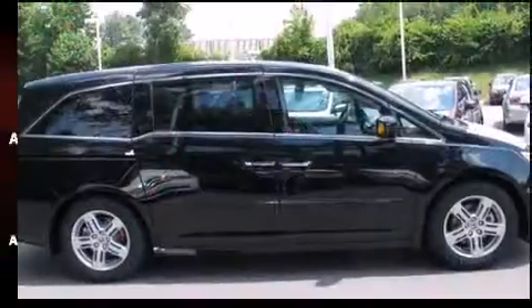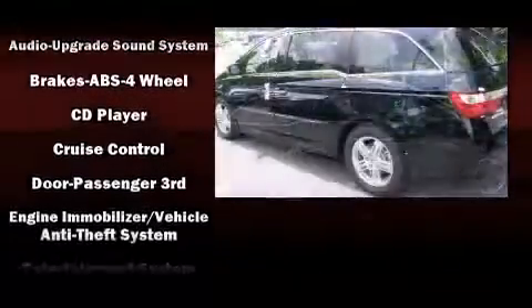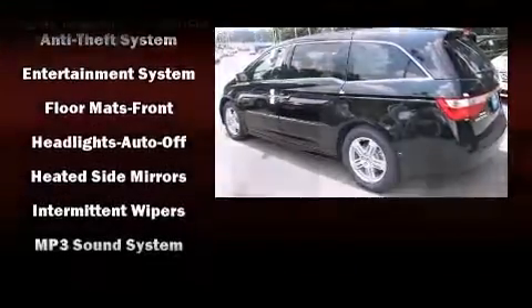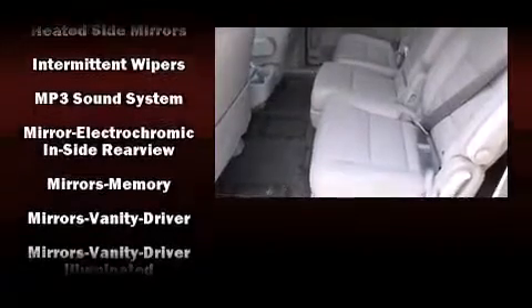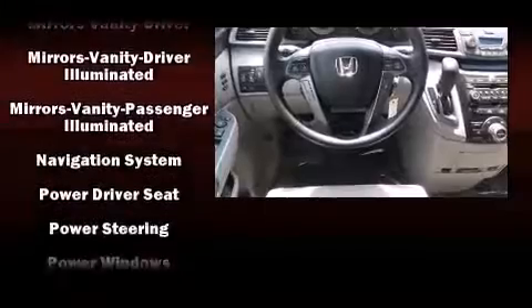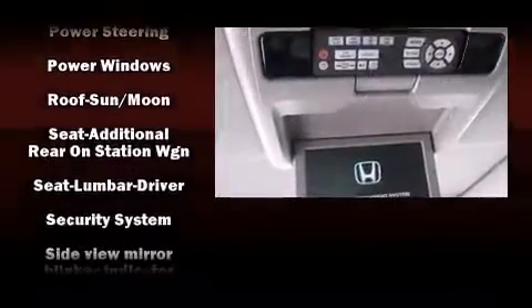Audio features include a CD player with MP3 capability, rear-mounted audio controls, and seven speakers enhancing the audio experience throughout the interior. Honda also prioritized safety and security with features such as traction control, a panic alarm, and four-wheel disc brakes with ABS and electronic stability control.